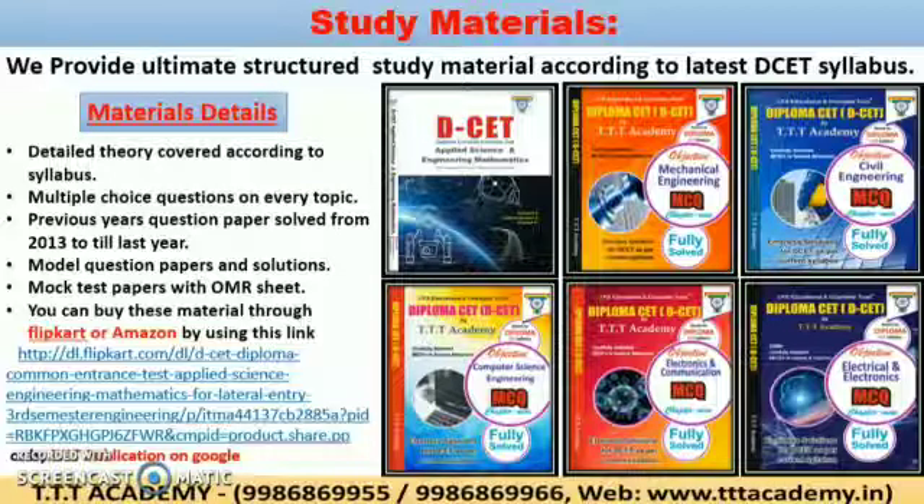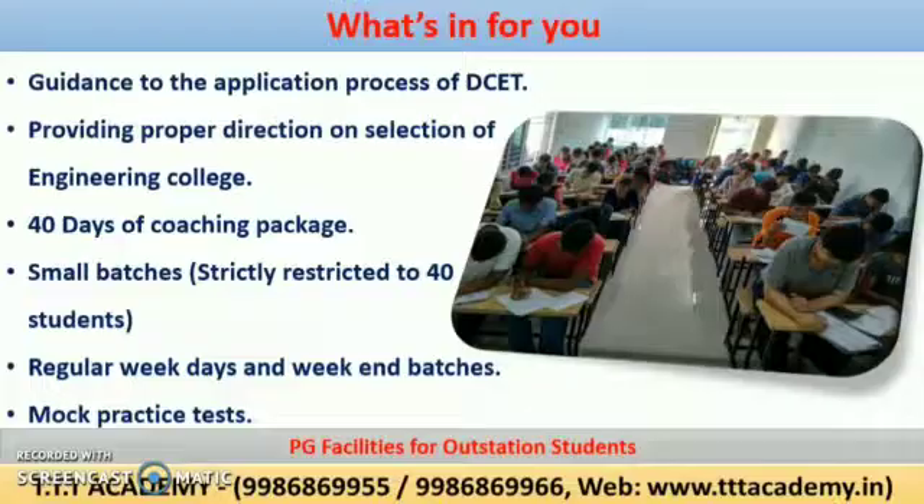The link is provided in the video description. In addition to this, we will guide you to fill the DCET application and after the exam, we will provide you proper direction on selection of engineering college. Our training period is 40 days, which starts after your 6th Semester examination. Importantly, we strictly maintain 40 students in a batch. For outstation students, we will provide PG facilities with a good environment.